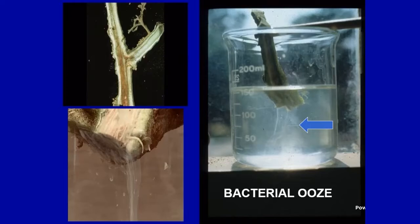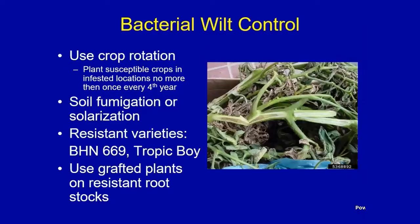That's a home test for bacterial wilt. The best control: many times you see this in low-lying areas and saturated soils. I would only plant susceptible crops in an infested area once every four years. Commercial growers can try soil fumigation; home gardeners can try soil solarization. We do have new resistant varieties coming online such as BHN-66669 and Tropic Boy. You can also try grafted plants on resistant rootstock — basically a new technique over the last five years or so.